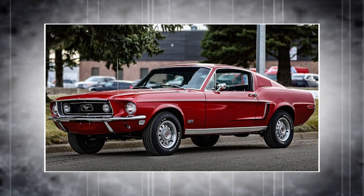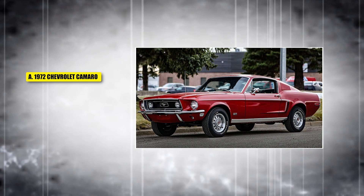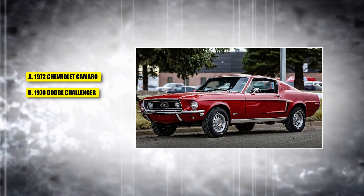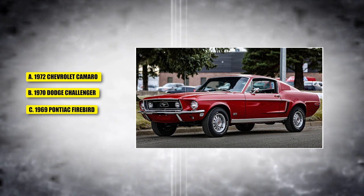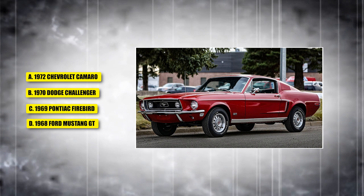This next car became famous after appearing in the movie Bullitt. Is it A, the 1972 Chevrolet Camaro; B, the 1970 Dodge Challenger; C, the 1969 Pontiac Firebird; or D, the 1968 Ford Mustang GT?